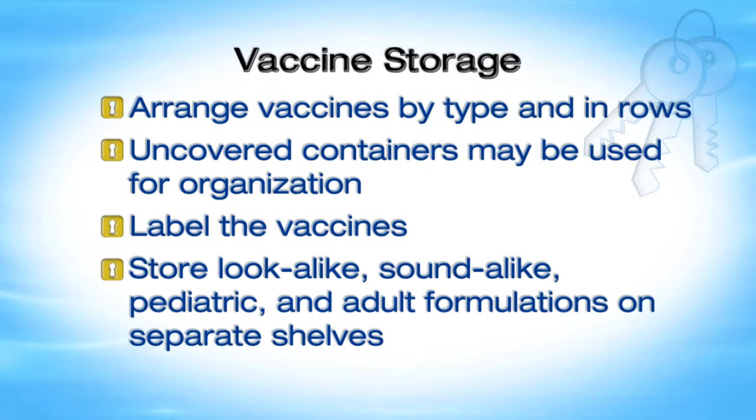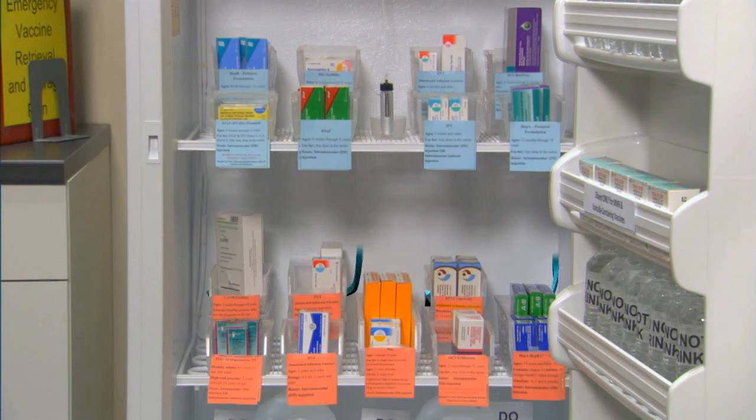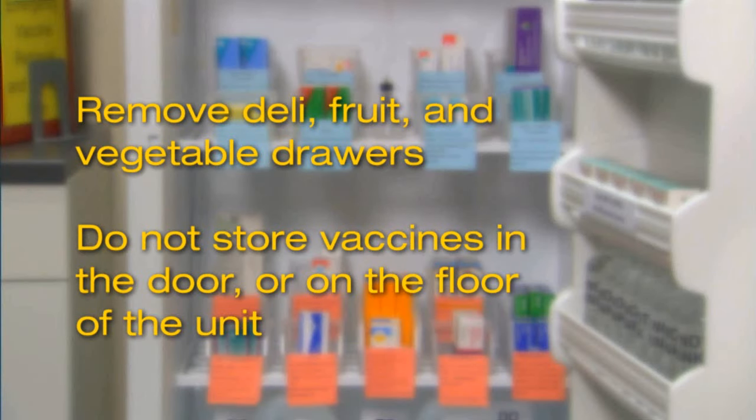Position rows of vaccines 2 to 3 inches away from the storage unit walls and allow space between vaccine rows to promote air flow within the unit. Cold air circulation is needed to maintain consistent vaccine temperatures. Tightly packing any vaccine storage unit can negatively affect vaccine temperatures. Remove the deli, fruit, and vegetable drawers. Do not store vaccines in the door or on the floor of the unit, as temperature and air flow in these areas may not be stable.